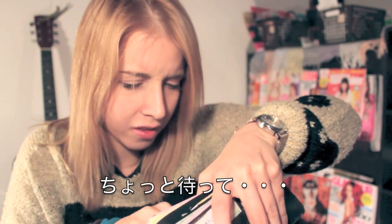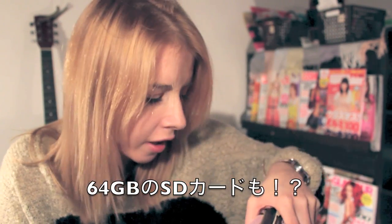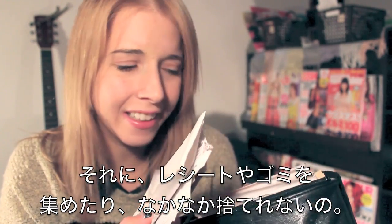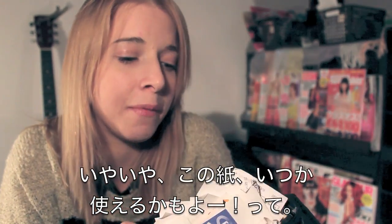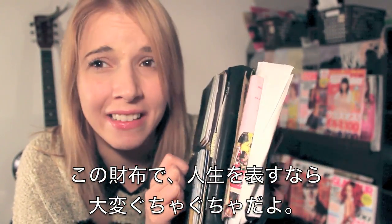And what do we got in here? There's like a ring, a 64 gigabyte SD card. Not only that, but I hoard receipts like a pack rat. I just can't throw them away because I keep thinking I'm going to need them for something. If this wallet is a reflection of my life, then I'm a complete mess.